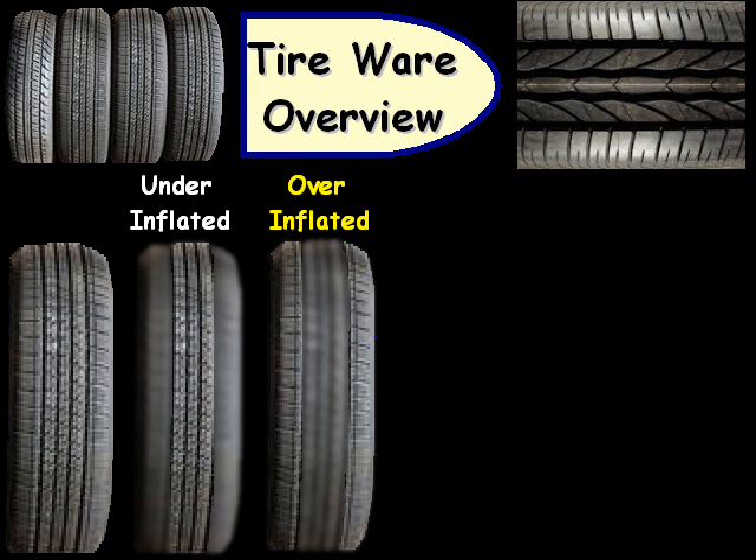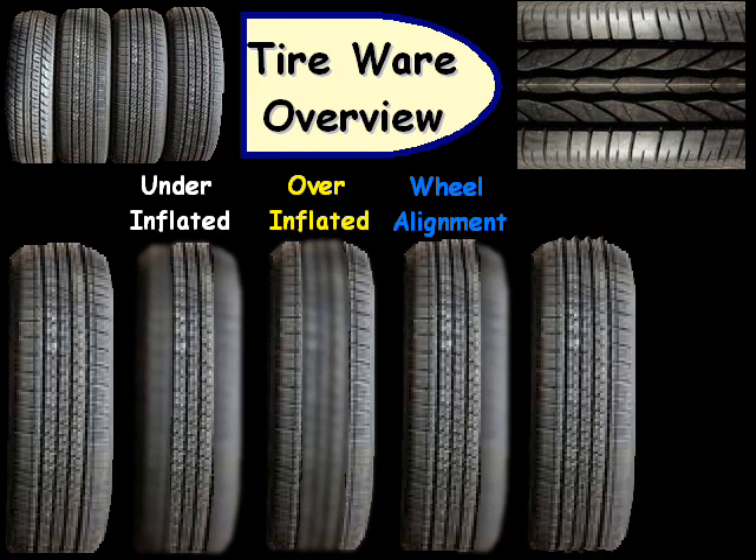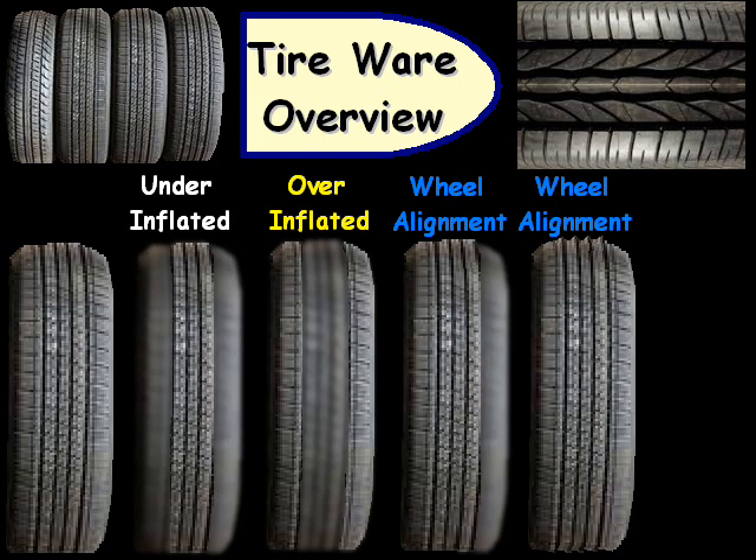Another type of tire wear is where one of the sides gets worn out — just one side — and it's typically cupped. That's basically the result of bad wheel alignment. If the sides start to do feathering, where they're sticking up one way, that's also the result of bad wheel alignment, so you'll need to get your wheel alignment checked.